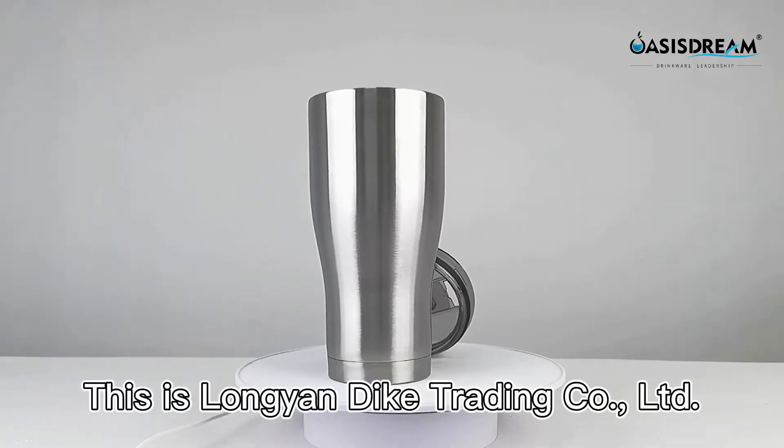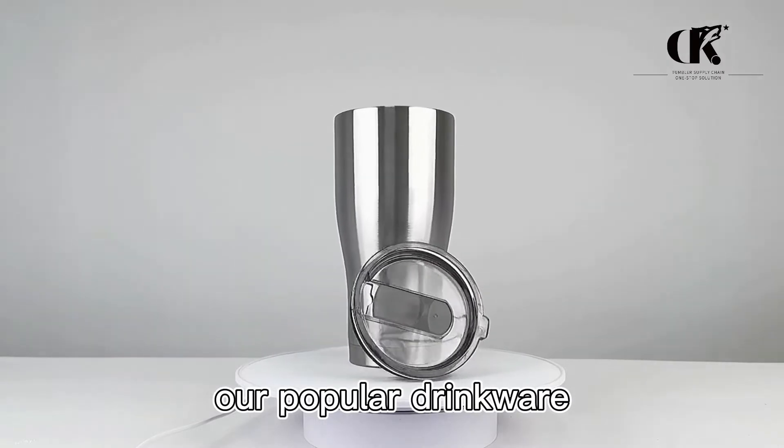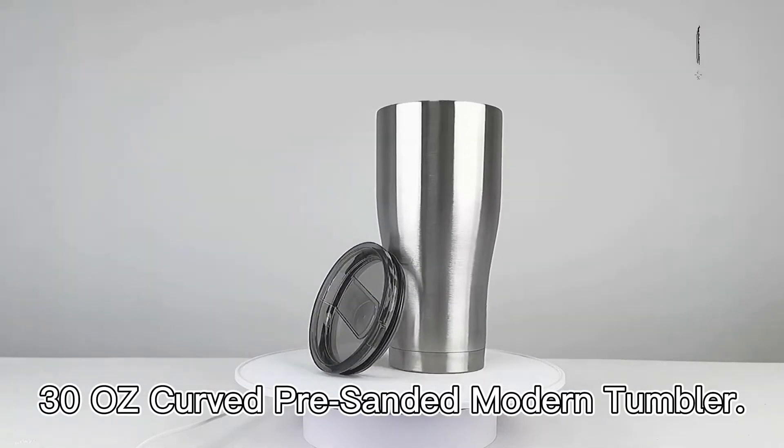Hello everyone, this is Lange & Dac Trading Ltd. Today's introduction is our popular drinkware, 30-oz covered modern tumbler.